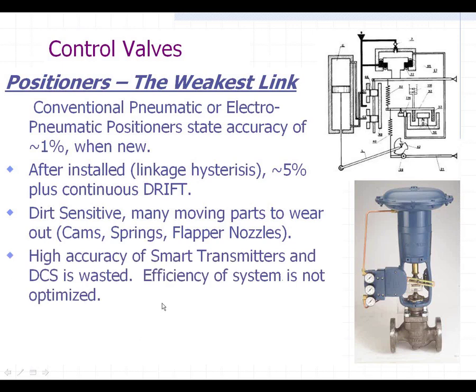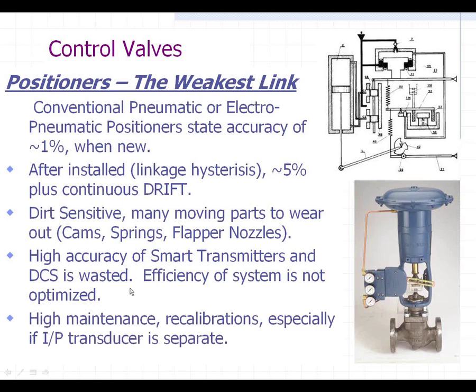So the point is the high accuracy of the smart transmitters and the DCS, in my mind, is wasted. The efficiency of your system just isn't optimized the way it could be. There's a lot of high-maintenance recalibrations required on these, especially if the I2P transducer is separate, which I see in a lot of plants.